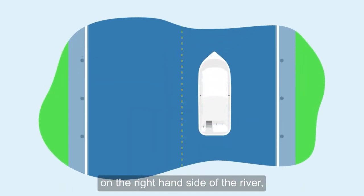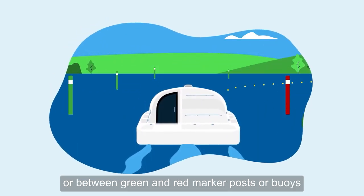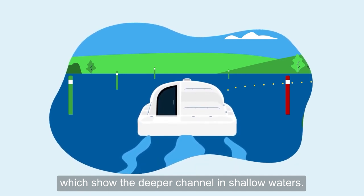You should drive your cruiser on the right-hand side of the river, about six foot away from the bank, or between green and red marker posts or buoys, which show the deeper channel in shallow waters.